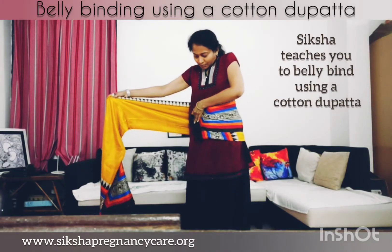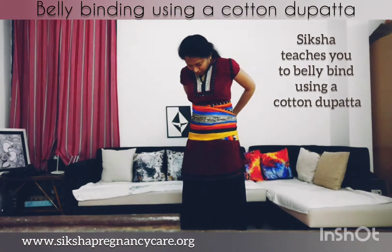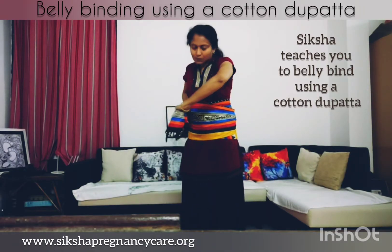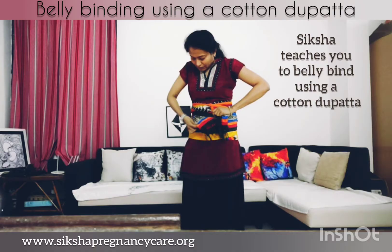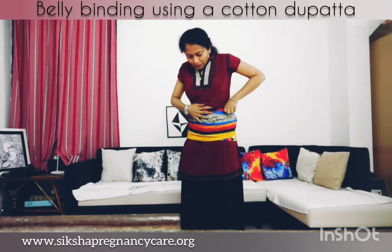So how do you bind your belly? This is how you do it — using a simple cotton dupatta. Soon after delivery, you can do this.